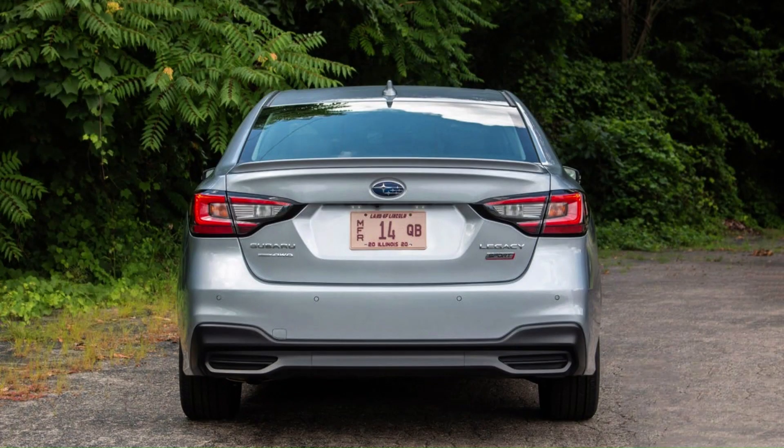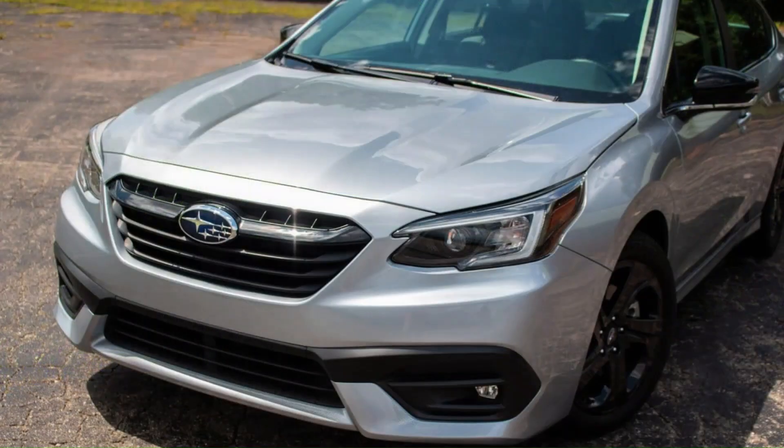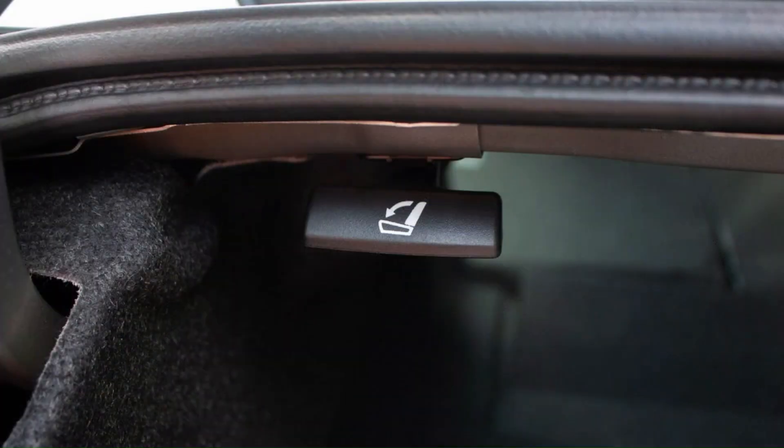On the driver assistance technology front, every Legacy comes standard with Subaru's EyeSight suite of features, including adaptive cruise control, lane-keeping assist with lane centering, and pedestrian detection. The test car is also outfitted with available blind spot monitoring, reverse automatic braking, and lane change assist — all of which work as advertised.